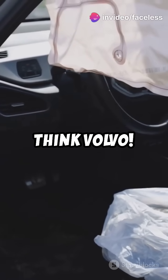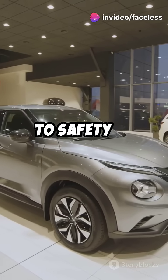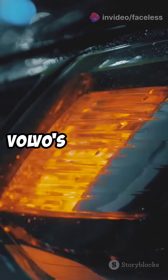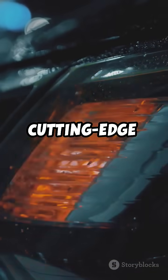Think safety first, think Volvo. Volvo's commitment to safety is legendary. From the XC90 to the X90, Volvo's top models lead the pack with cutting-edge safety features.